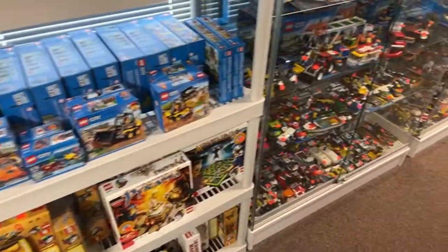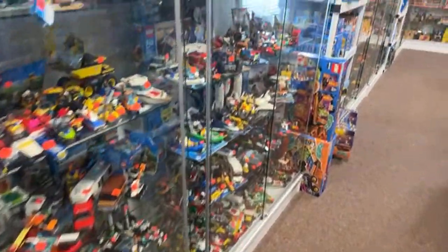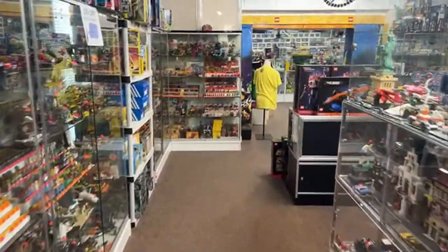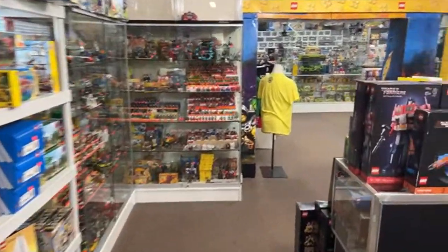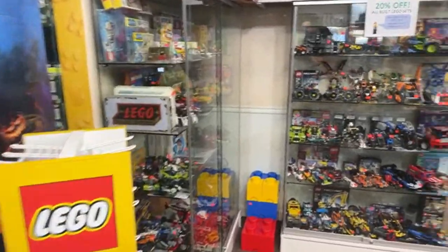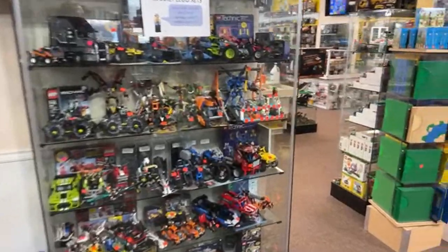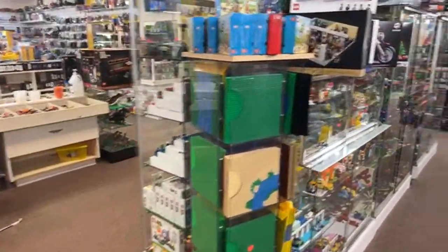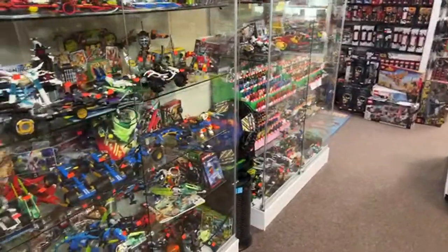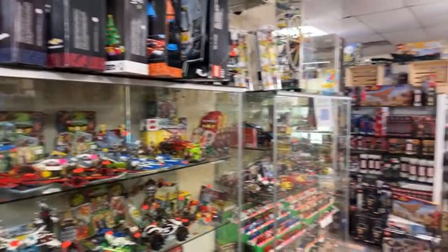Gary asks about my car situation — I am still carless but shopping around. Thankfully I have the funds to get a car. Cars and houses aren't as easy to get as they used to be, so I'm still looking. I'll probably take Thursday off and go car shopping.